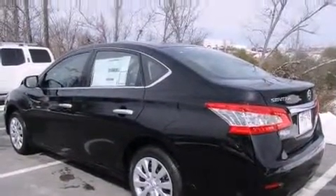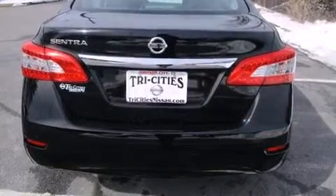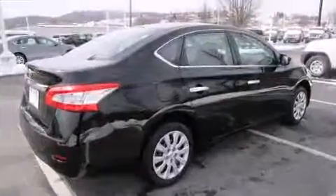A wealth of standard features mean that you no longer have to sacrifice, such as remote keyless entry, delay off headlights, a tachometer, and more.